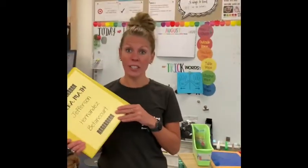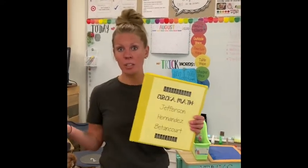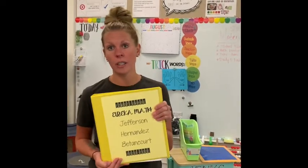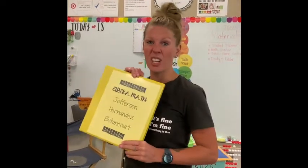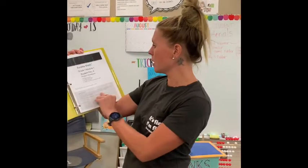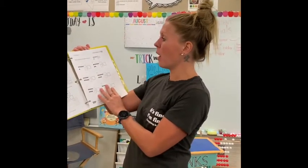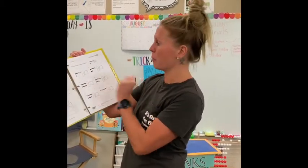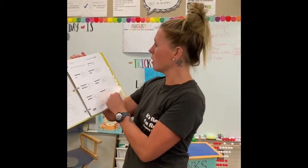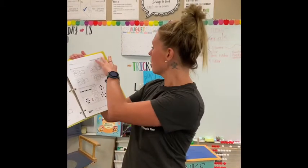Another piece your child is going to bring home every day and bring back to school is their math binder. They're going to need this for homework after their in-school days and also for their virtual learning. Mrs. J's binders are green with clear tabs on the side. First we have our problem sets, and after the problem set is the homework. So on their in-school day this week they did lesson one problem set, and for homework they had to do lesson one homework which is right behind it.